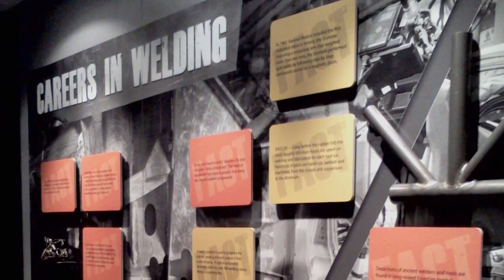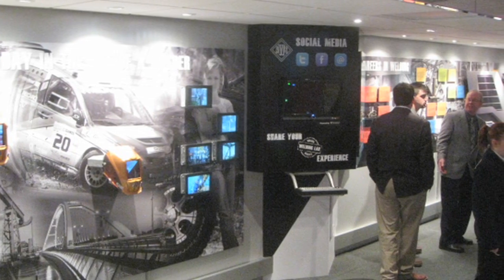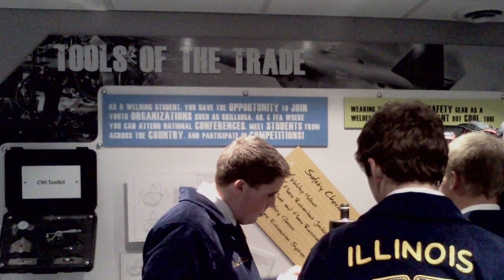While there's a wait, people will have the opportunity to read the opposite wall about careers in welding, scholarship information, different types of welding that's out there, and the tools of the trade.